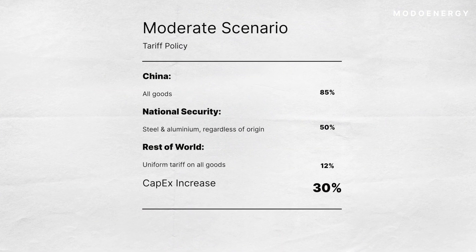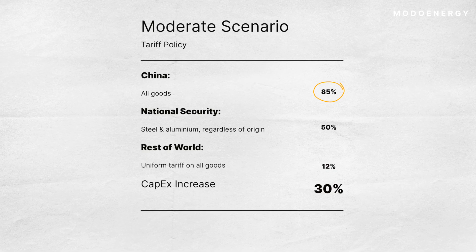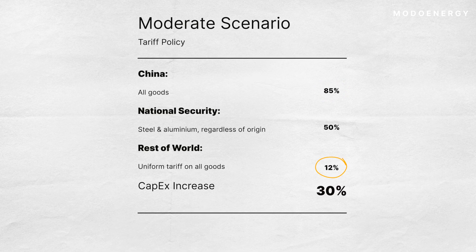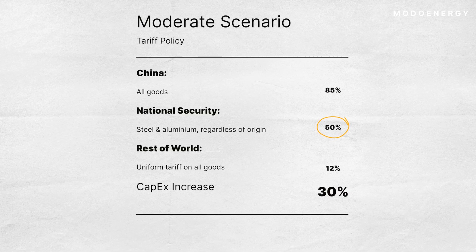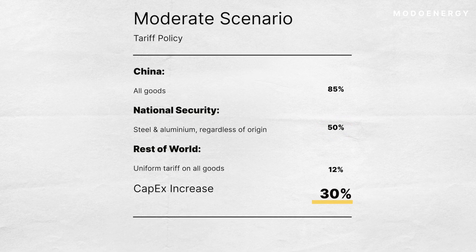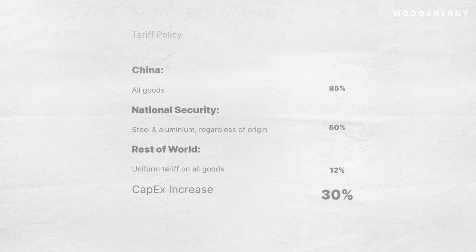Second, the moderate case. Duties ratchet up to 85% on everything from China, 12% on the rest of the world, with at least a 50% tariff on steel and aluminum regardless of origin. Here, capex could increase by 30%.